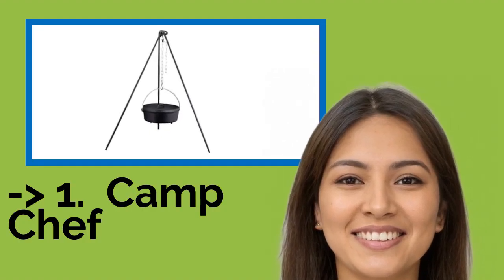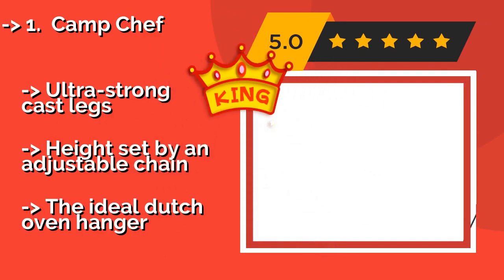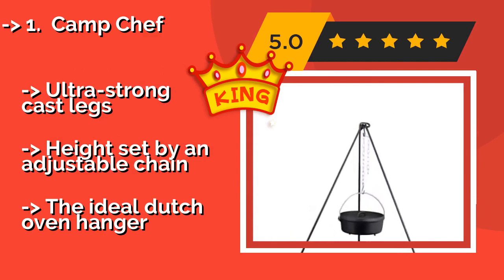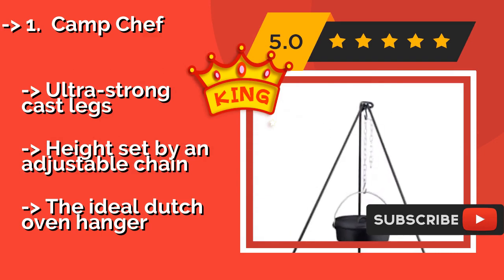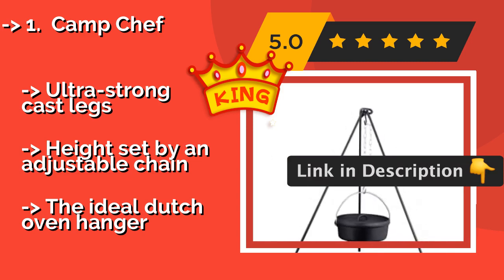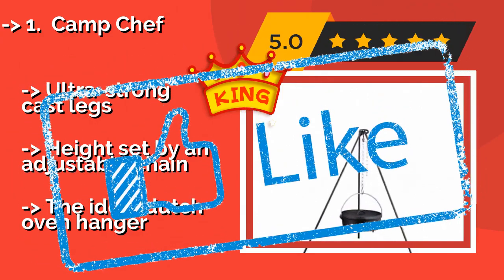Our best of best, the number one pick: Camp Chef. From the maker of a huge variety of camping equipment, this model from Camp Chef — around $35 — stands apart as possibly the sturdiest, most reliable, and most durable in a build of relatively straightforward design. This one will ensure your meal gets finished safely every time, featuring ultra strong cast legs and height set by an adjustable chain — the ideal Dutch oven hanger.